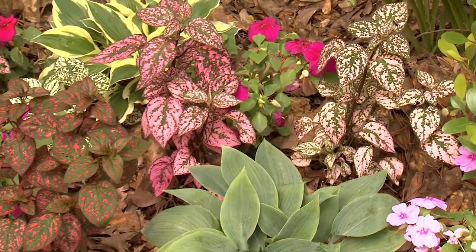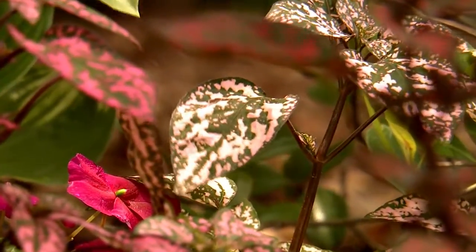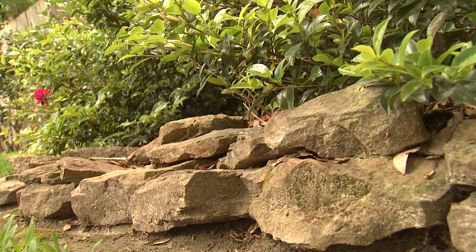A plant I don't think is used near enough is polka dot plant, whose splattered leaves remind me of a painter shaking excess paint from his brush. I really like the use of rough cut field stone to define the edge of this shady planting.